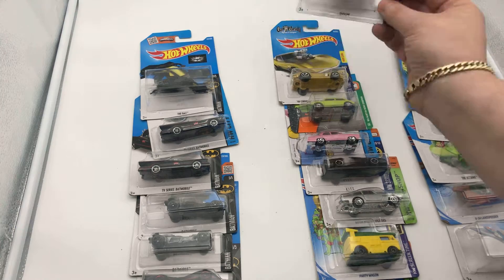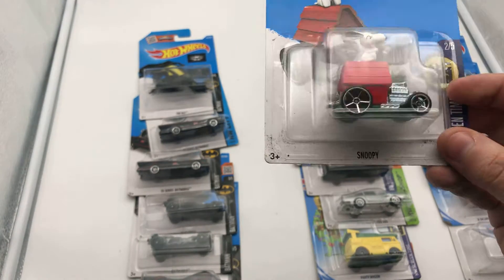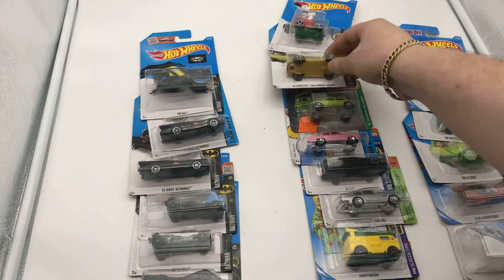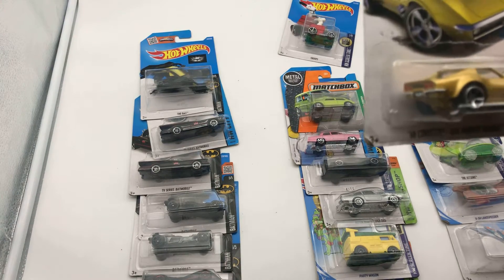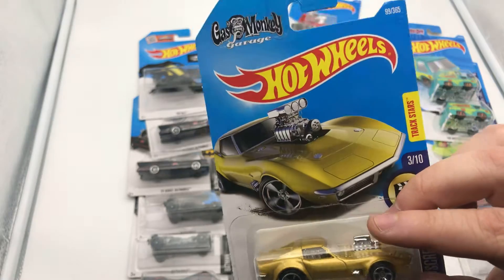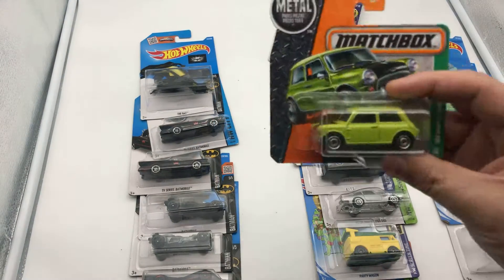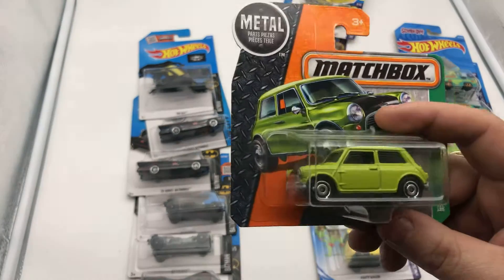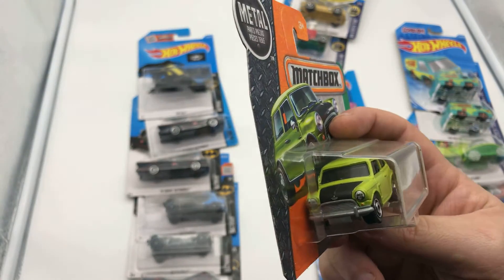Next up we have the Peanut, the Sleepy Mobile. It's a pretty cool looking car. We have the '68 Covered Gas Monkey. And then Mr. Bean — this is probably the only one I really want to keep from these.